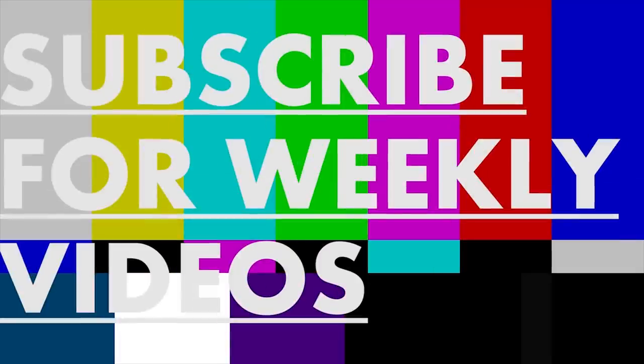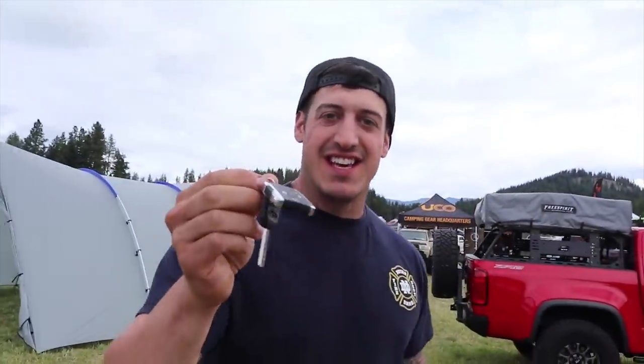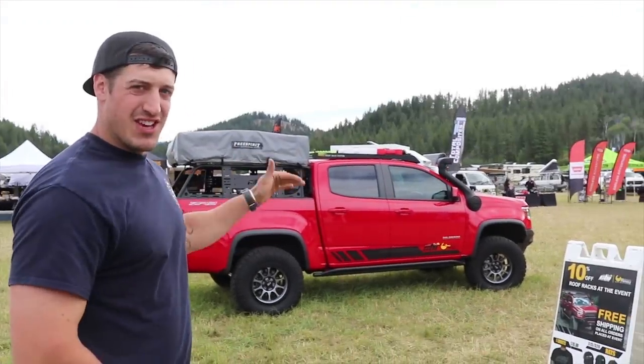I've got the keys. What's up guys? Max here. I got the keys to CBI Off-Road Colorado. This is the ZR2.